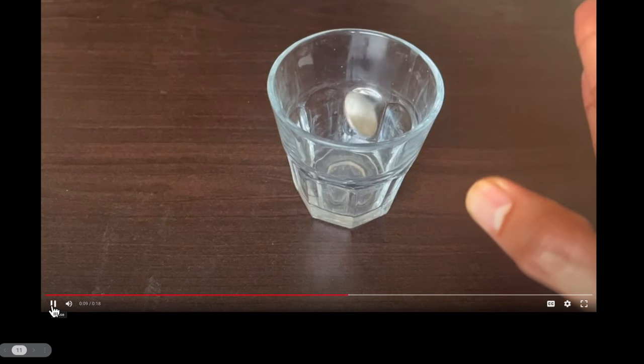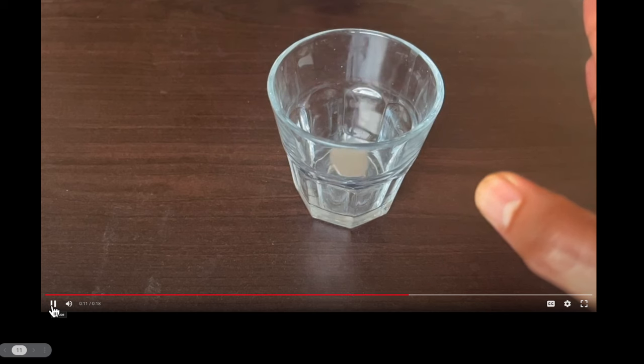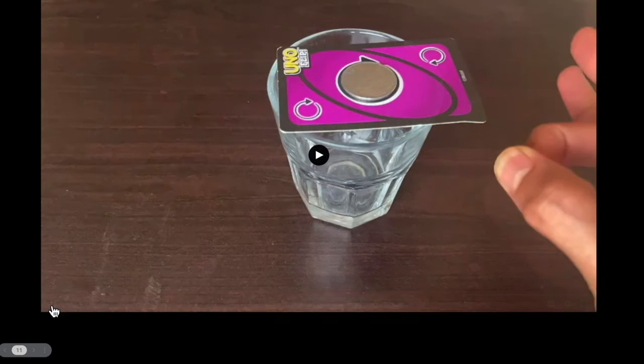So there you go. Beautiful, isn't it? So remember: inertia is the ability of an object to resist changes in its state of rest or motion. And more mass means more inertia.